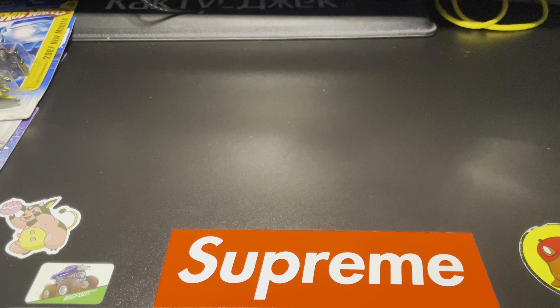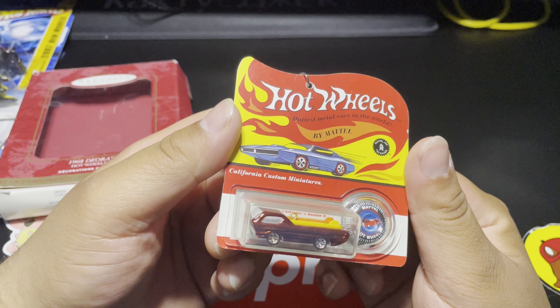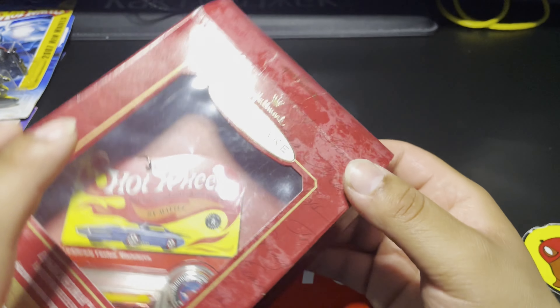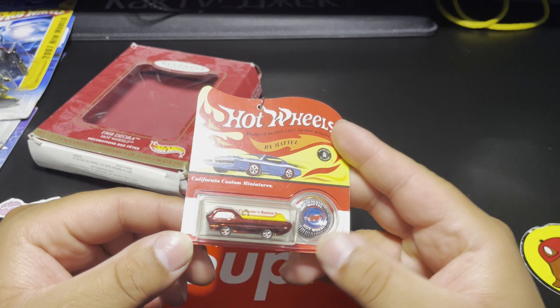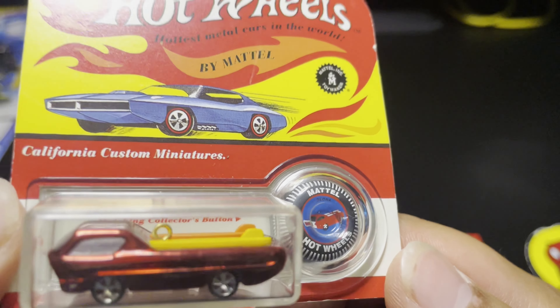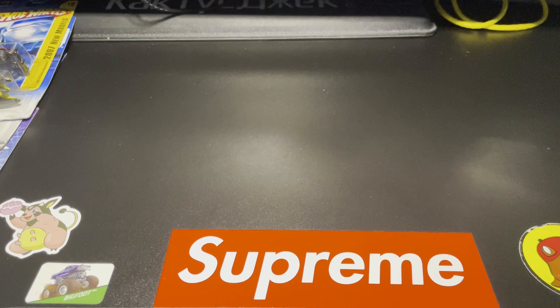Next thing is actually something I ordered. I got the 1968 Deora ornament — this thing is awesome. I did pull it out because the box is basically already wide open. This thing is so cool — when I saw this I just knew I had to get it. Such an awesome little ornament — I'm for sure gonna be using this one on my Christmas tree.